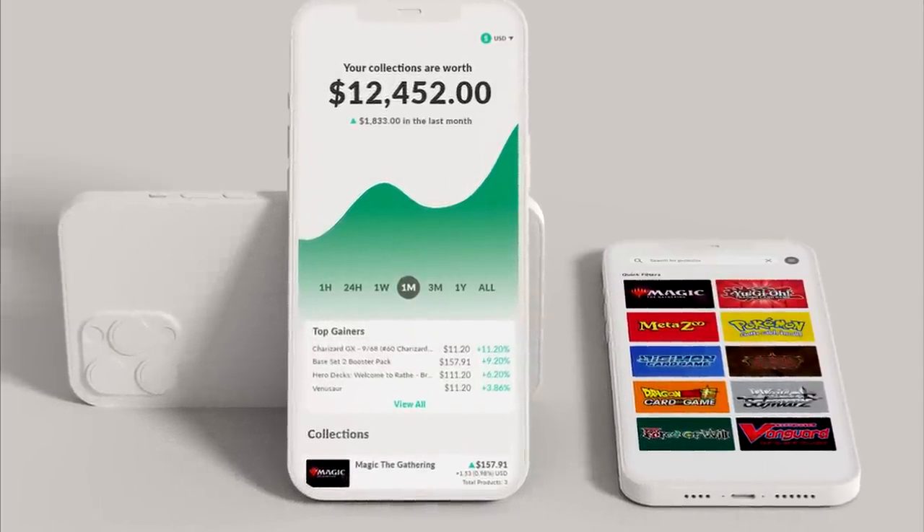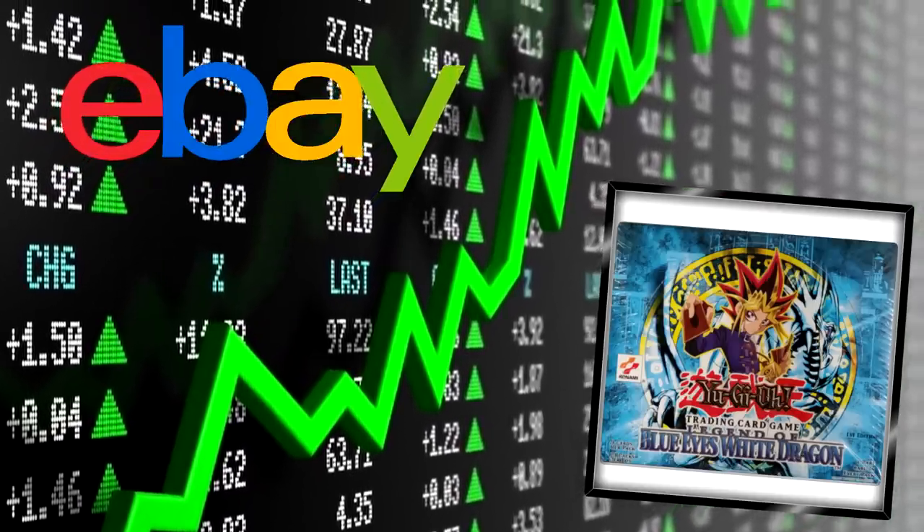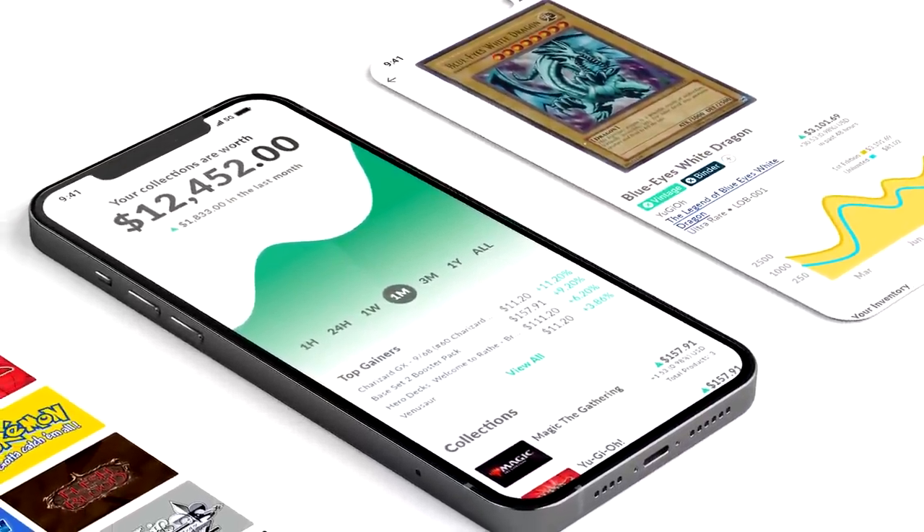I want to tell you guys about a new app I've been working with as an ambassador called Collector. It allows you to carry your entire collection in your pocket - just add your cards and Collector tracks price changes for you. So if an LOB booster box you own is worth $5,000 and a sale hits $8,000 on eBay, your portfolio updates. It's completely free, on Android and iOS, and the link is in the description below.